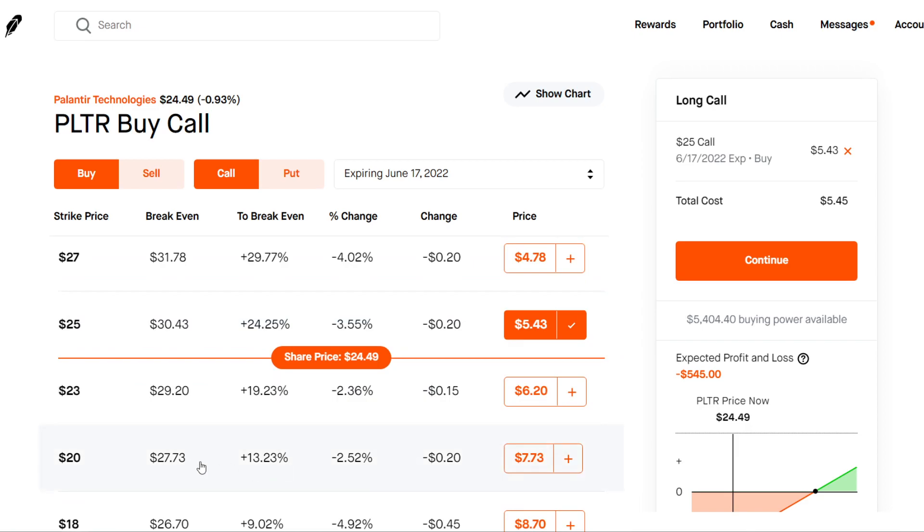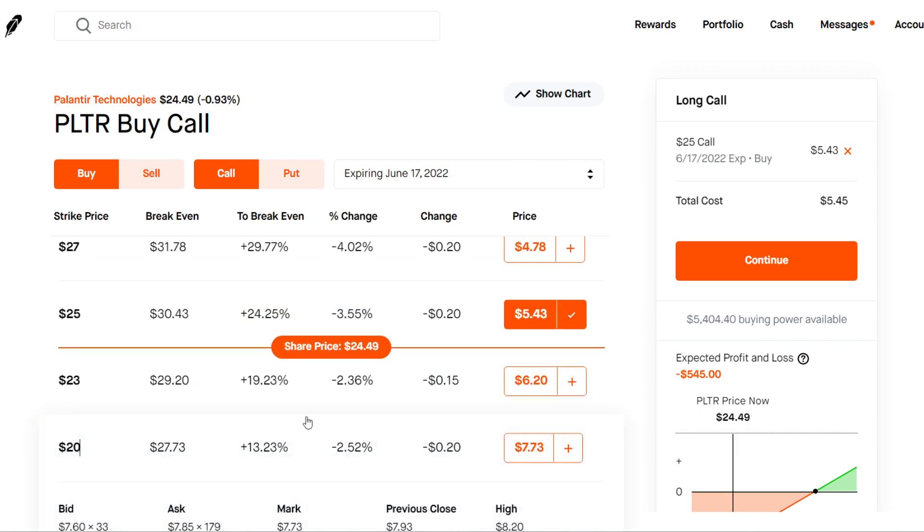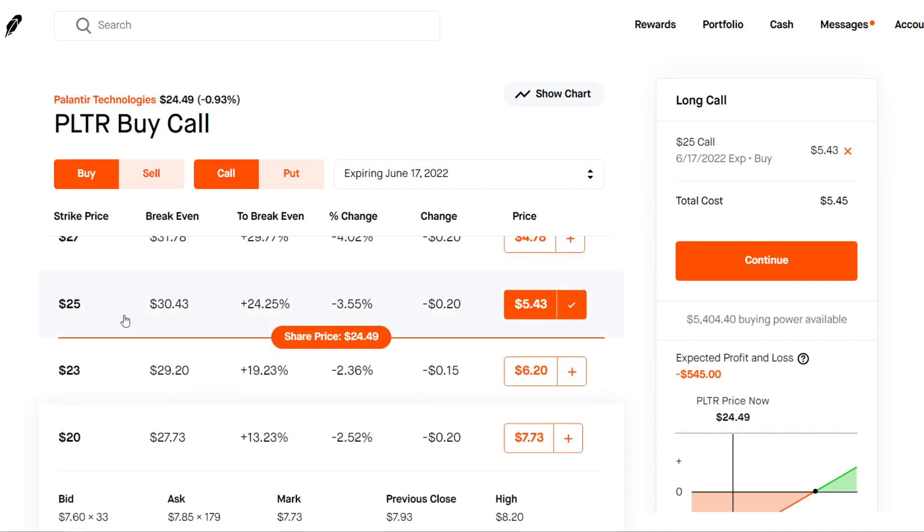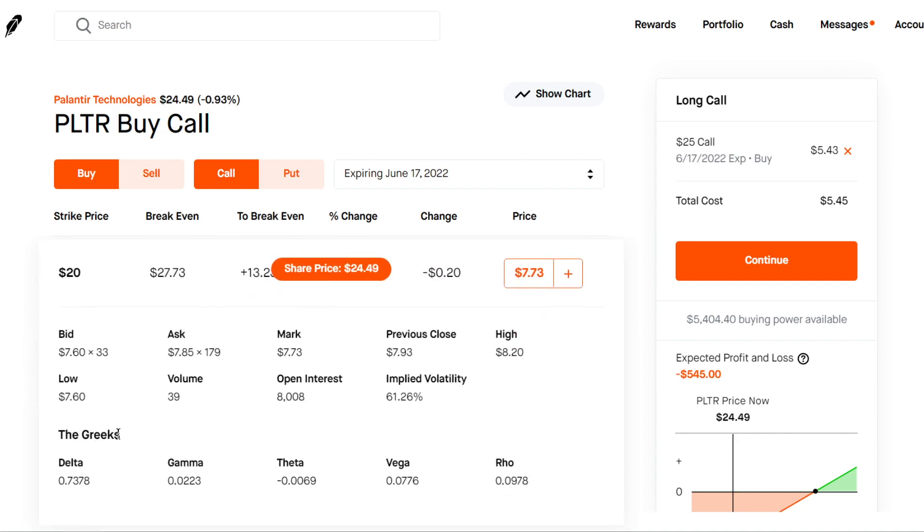If you want to do something a little bit safer, you could do a $20 strike. This is going to cause the delta to be a little bit higher. Because the more in the money the strike price is, the more delta is going to be. And the higher the delta, the more accurately it's going to reflect 100 shares. Remember, the delta means for every $1 price movement in the underlying stock, our premium is going to increase or decrease by the delta times 100.